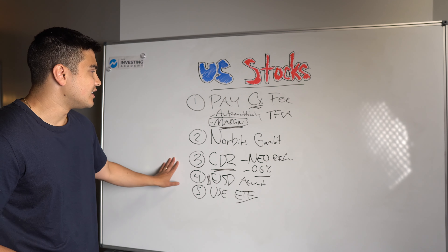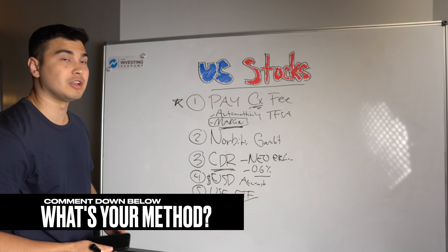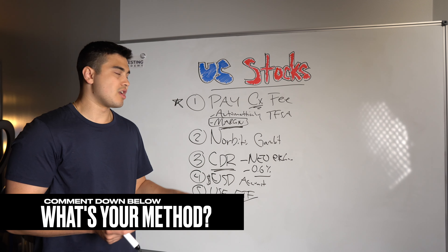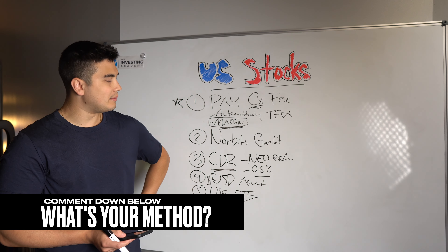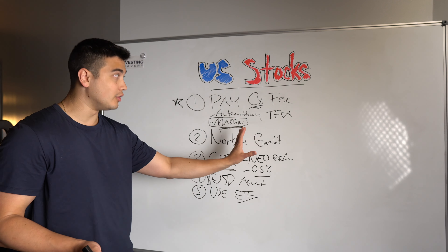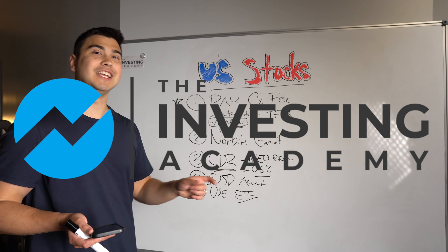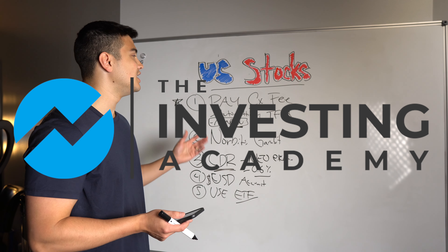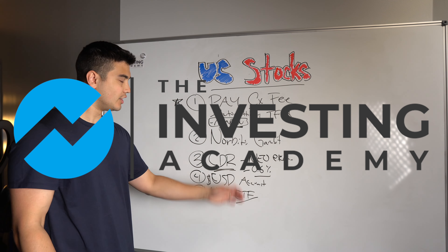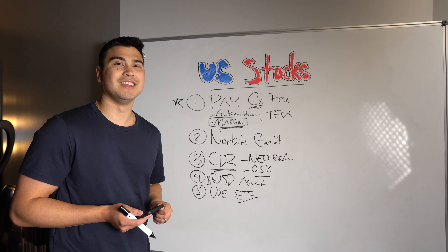These are all very stellar options. Personally, I typically go with paying the conversion fee, and I know a lot of people who prefer Norbert's Gambit or a U.S. dollar account — they're all good options. Look at your own situation and ask what makes the most sense for you. If you enjoyed the video, give it a thumbs up and subscribe for more content. If you're a Canadian new to the stock market, information like this and more is available through our training course at the Investing Academy — there's a link below. We've worked with thousands of Canadians teaching them how to invest DIY style from the start.